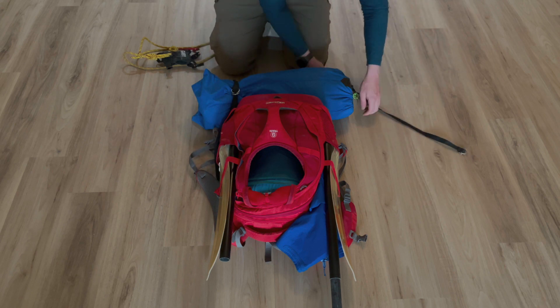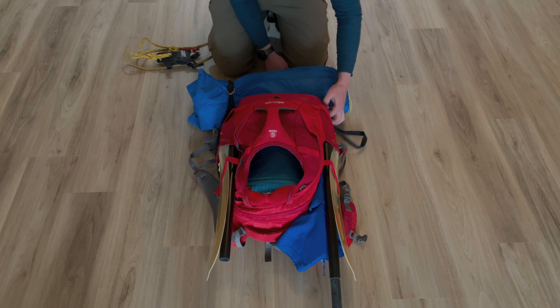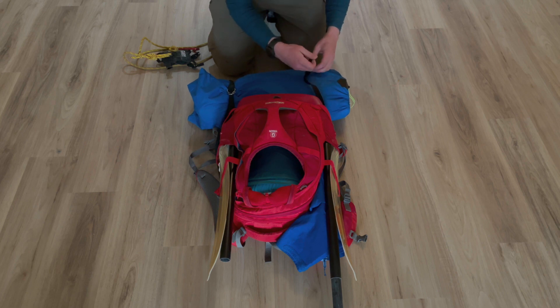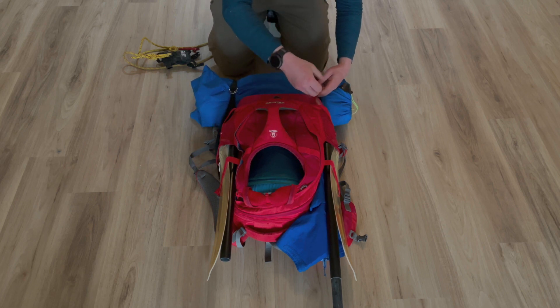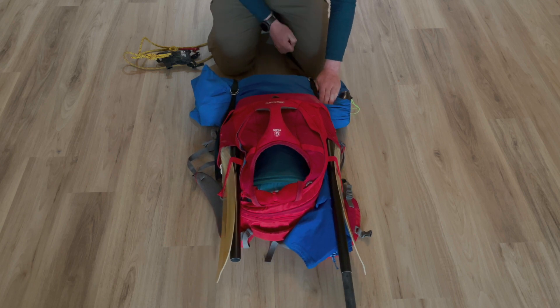The backpack I'm using is a Kurgo G-Train. It's, in my opinion, the best hiking-focused pet pack out there. As you can see, it's got enough space for your own gear, especially if you get a little bit creative, and it's got enough space to keep your pet comfortable as well.